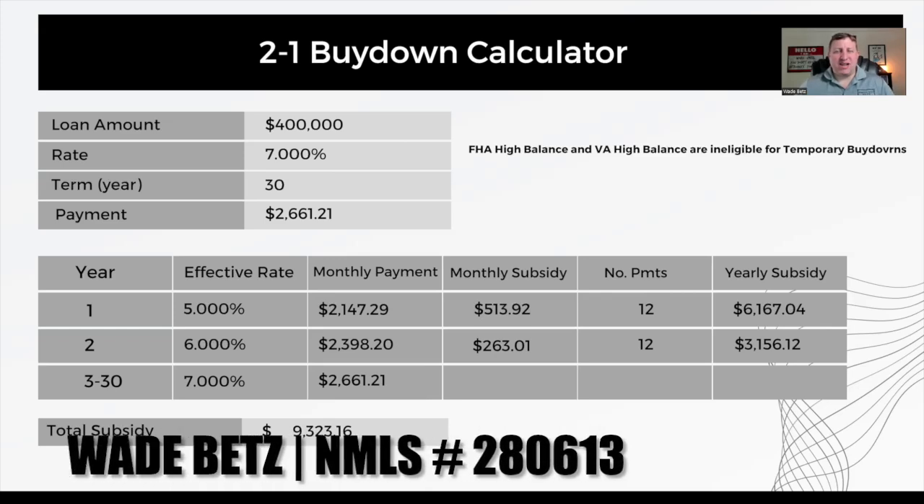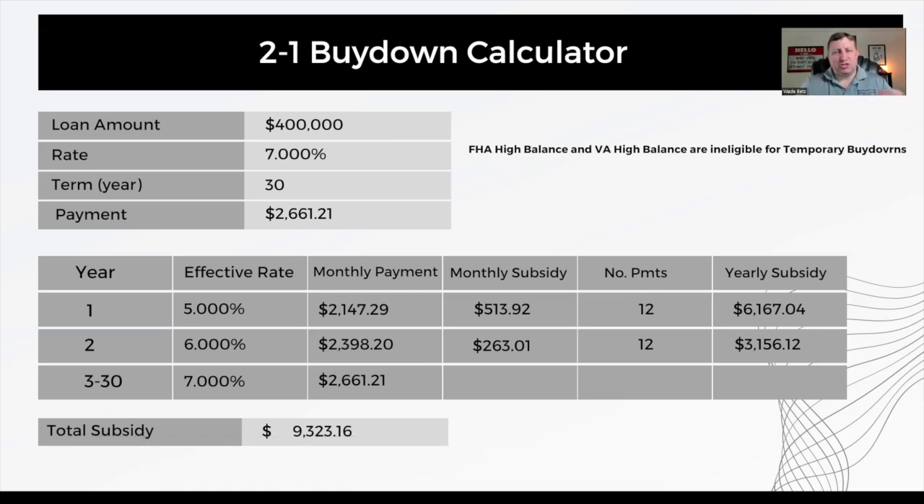What is a 2-1 temporary interest rate buy-down? You might have heard that term recently, but it's not a new concept. It's a strategy that comes in and out of vogue depending on market conditions. Given what's happened with interest rates over the last few years, most buyers are looking for ways to minimize the impact of higher interest rates and also use this as a win-win strategy for sellers to unload their properties and benefit the buyer as well at the same time.